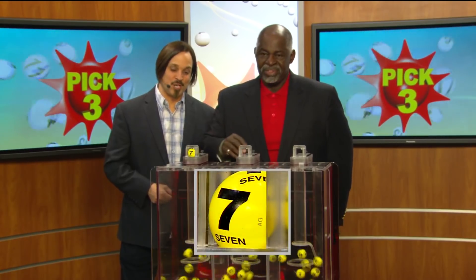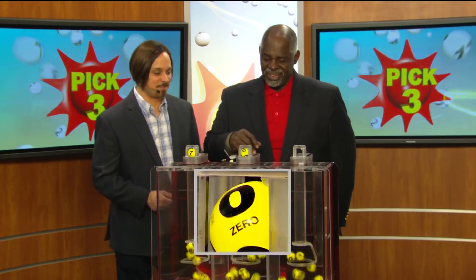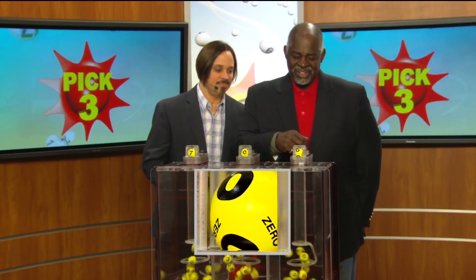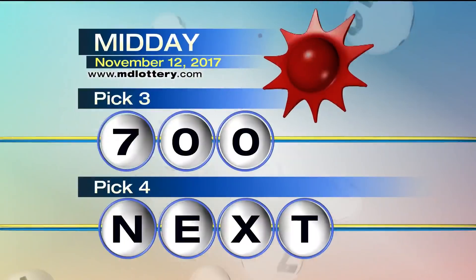Your pick three game is up first. We start your game off with a 7, 0, and 0. Making today's winning pick three number is 7, 0, 0.